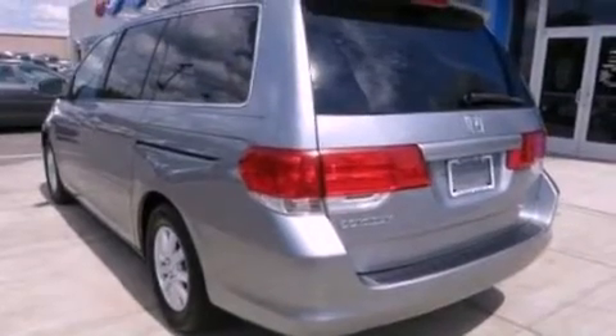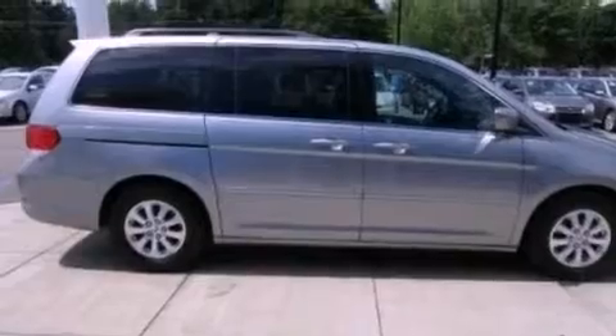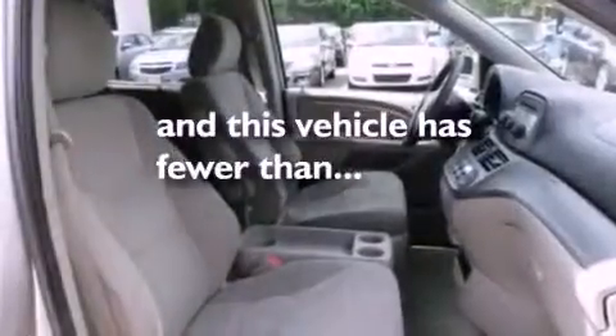Features include aluminum wheels, a low tire pressure indicator, traction control and stability control systems, a CD player capable of reading MP3s, a rear spoiler, an illuminated driver's side vanity mirror, an engine immobilizer theft deterrent system, a brake assist system, a power driver's seat, and this vehicle has fewer than 30,000 miles on the odometer.